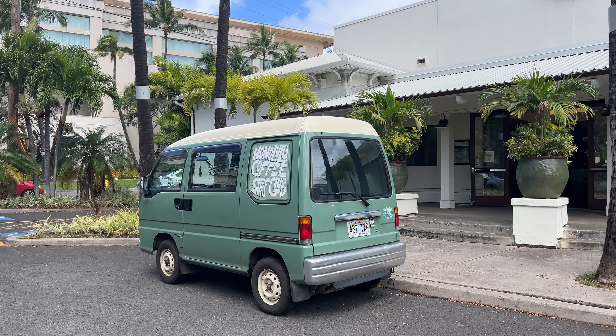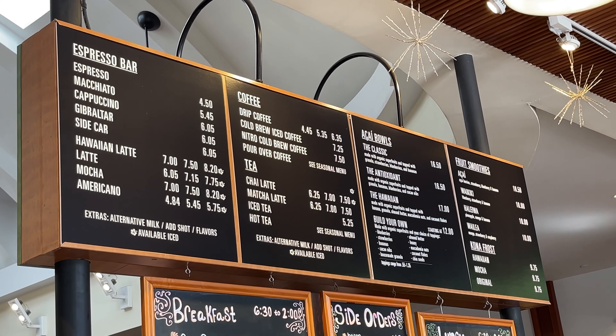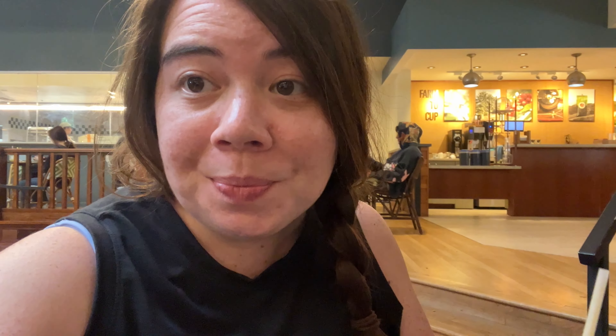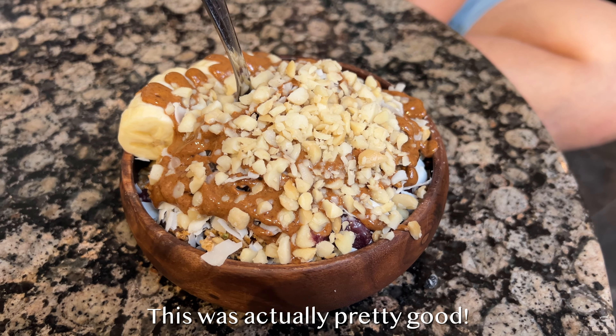We are done with the hike and now we're getting coffee at Honolulu Coffee. We got an acai bowl to share for our post-hike snack. The coffee is really good — it's smooth and has a little taste of coconut.